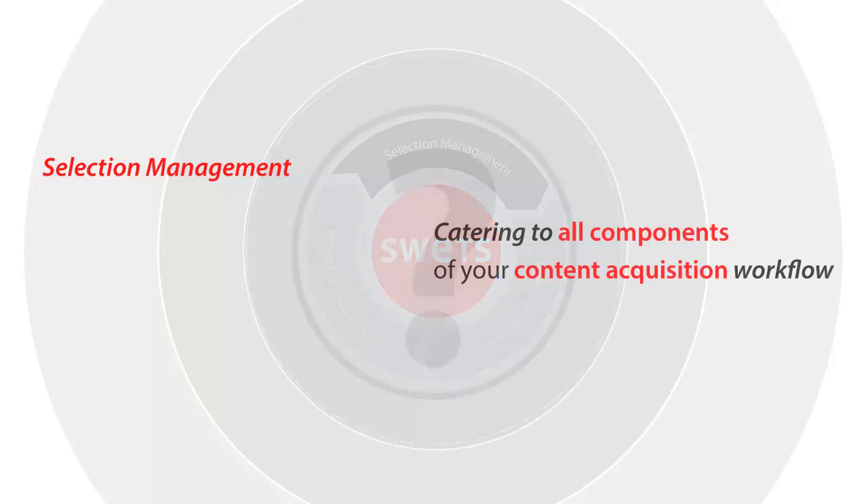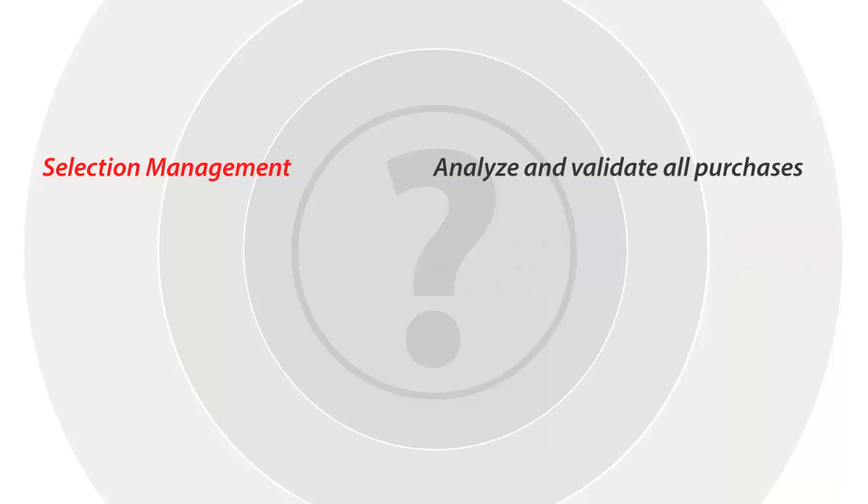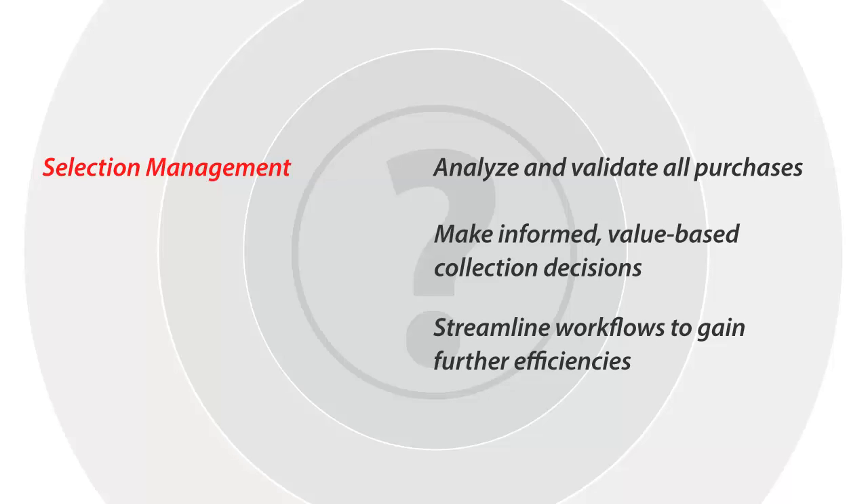Our selection management services cater to all components of your content acquisition workflow. Analyze and validate your purchases from the previous year, use that data to make informed, value-based collection decisions and streamline workflows to gain further efficiencies with our fully customizable tools.